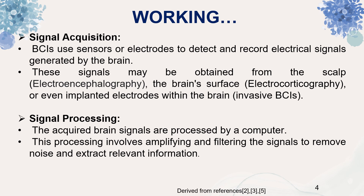Signal acquisition is the first step in the BCI process. It involves recording electrical signals from the brain using electrodes placed on the scalp or implanted directly into the brain. The type of electrodes used and their placement depend on the type of BCI being used. Signals may be obtained from the scalp, which is electroencephalography, from the brain surface, which is electrocorticography, or from implanted electrodes within the brain.